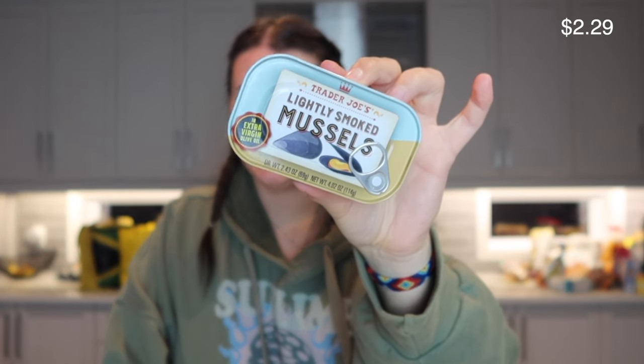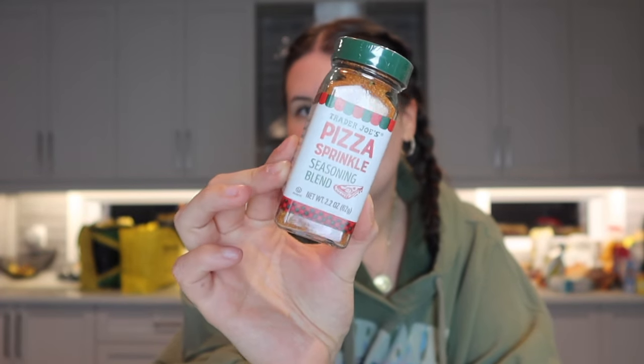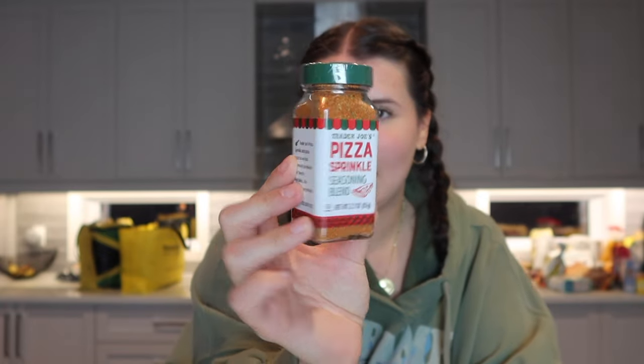I love mussels, so I picked up a tin of the lightly smoked mussels. I showed you the green goddess seasoning, and I also got this pizza seasoning — I want to try it on popcorn or on the pizza I'm making this week to see if it adds anything. I feel like it'll mainly be a paprika flavor, but fun.